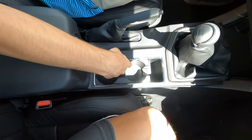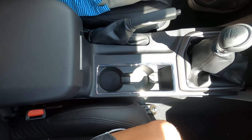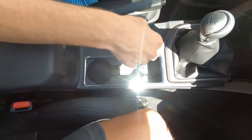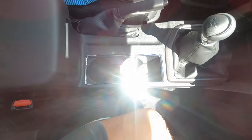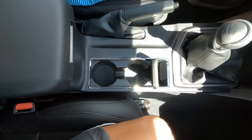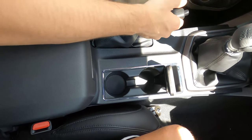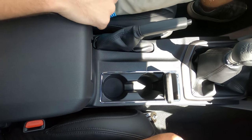Over here, you do have two cup holders and a nice place to put your phone, outlined in chrome. All this down here is hard touch plastic, but really for a truck, that's okay because you're expected to be dirty or doing work with this truck. You have a manual parking brake right here with a nice leather boot.